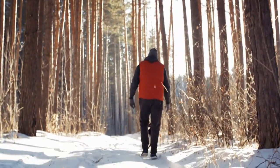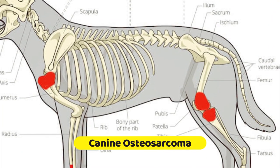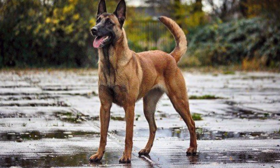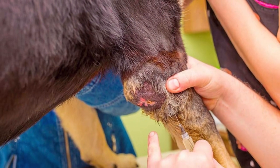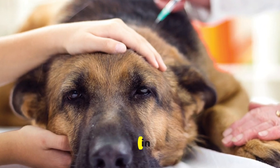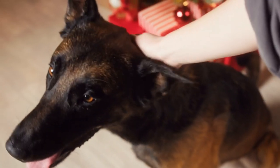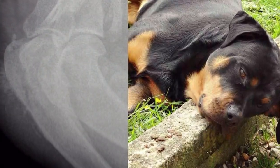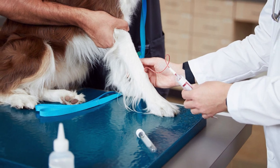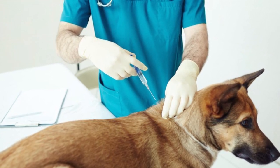Canine osteosarcoma, a malignant bone tumor, is a serious health concern that can affect Belgian Malinois. This aggressive cancer primarily occurs in the long bones, such as the legs. Signs may include lameness, pain, swelling, and reluctance to use the affected limb. Unfortunately, osteosarcoma is highly invasive and can spread to other parts of the body, making early detection crucial. Treatment often involves amputation of the affected limb, followed by chemotherapy or radiation therapy to address potential metastasis. Regular thyroid function tests and close collaboration with a veterinarian can help maintain thyroid hormone levels within the optimal range, ensuring a healthy and active life for your Belgian Malinois.